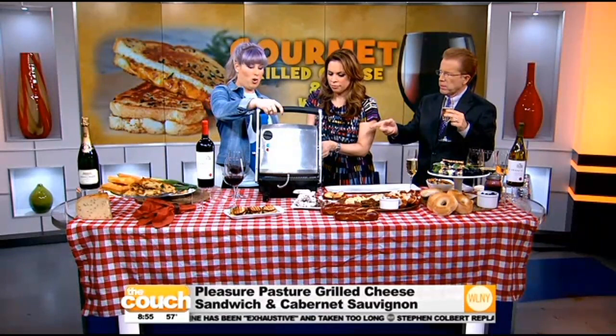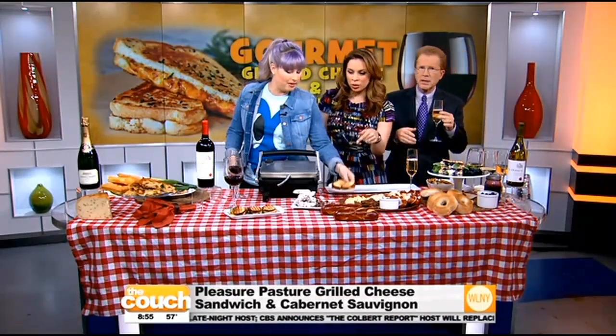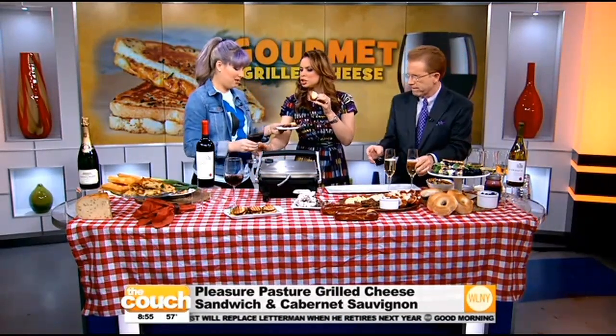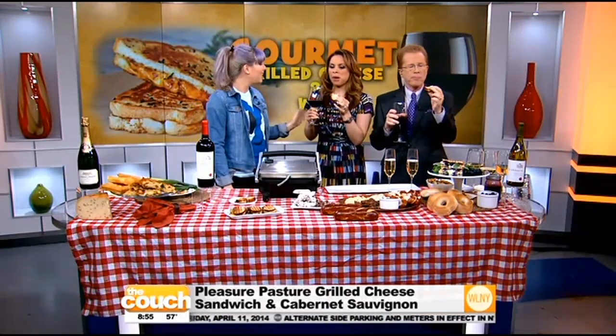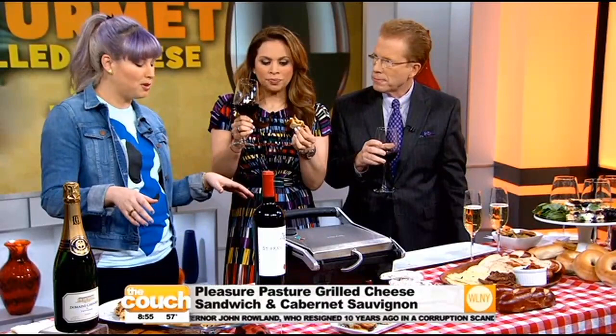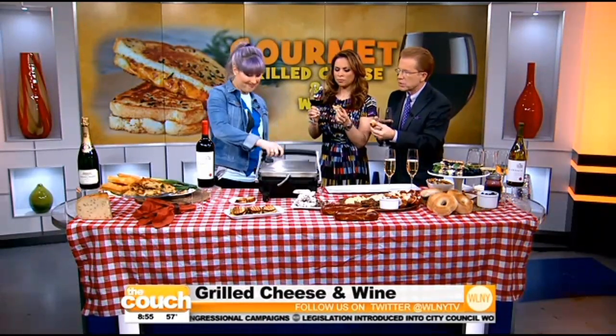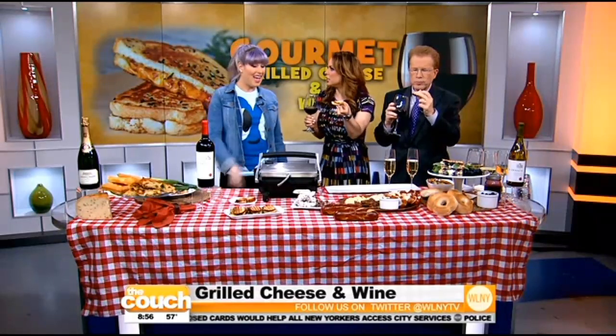So we're going to go ahead and grill this — it's like a panini maker. We already have some made, so let's just cut right to the cheese. This is with the Cabernet. The candied garlic kind of gives it a nice crunch and the broiled tomatoes add a little sweetness. The candied garlic is the unexpected MVP in the sandwich. The sausage is great too — this is really, really good.